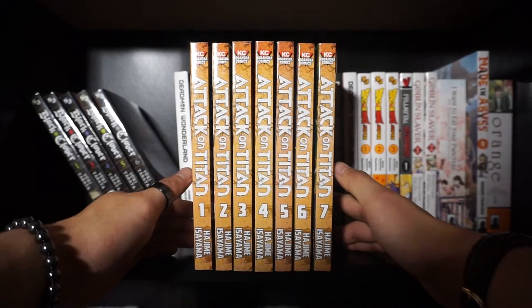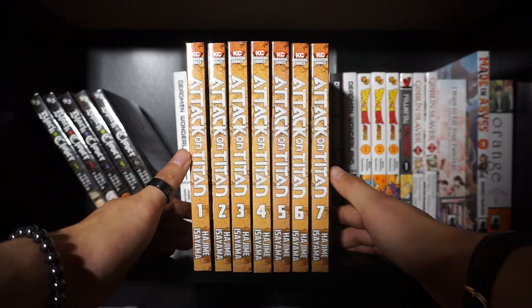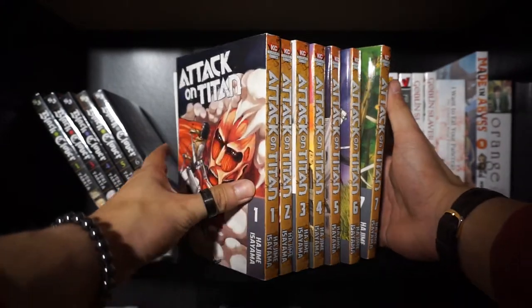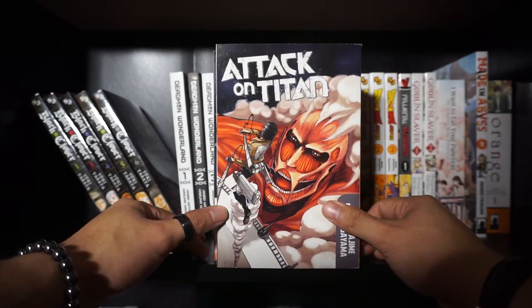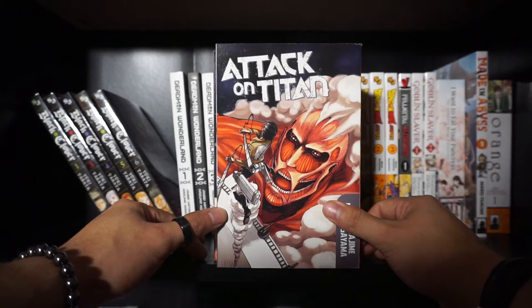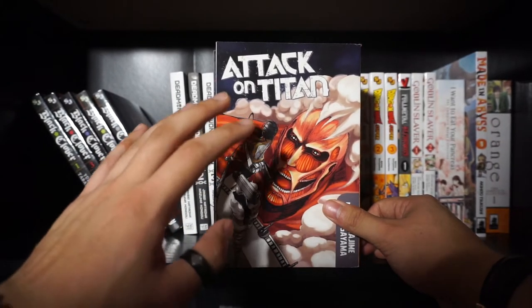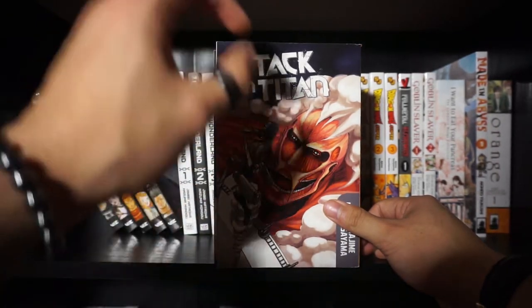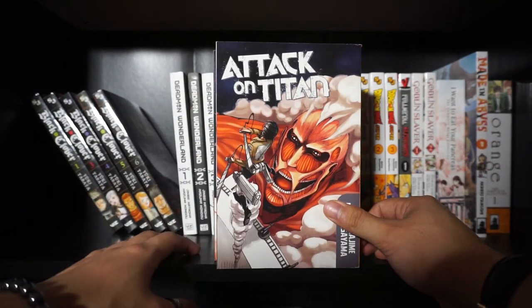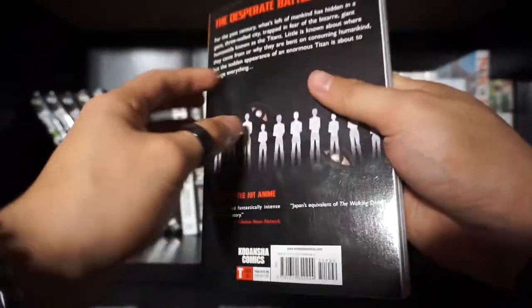So this is called Attack on Titan. I usually refer to it as AOT for efficiency purposes. This is something that was initially introduced to me through the anime. Holy freaking cow — this anime is probably my favorite. I know we're supposed to be talking manga, but the anime adaptation of this is probably my favorite anime of all time to date at this point in my weeb otaku manga journey. Let's go ahead and show you a couple of the artwork here.